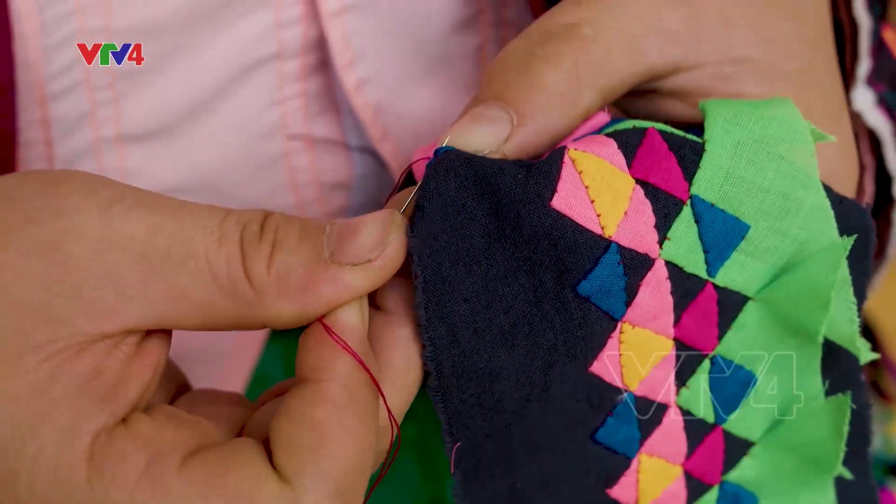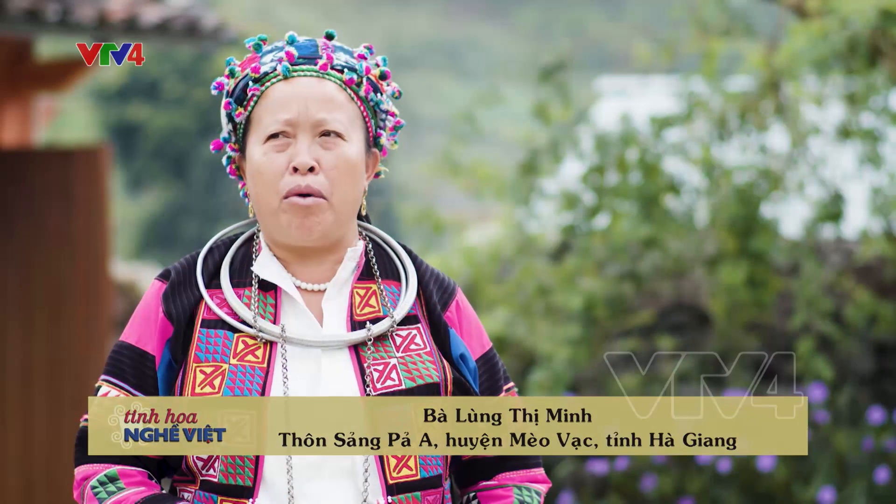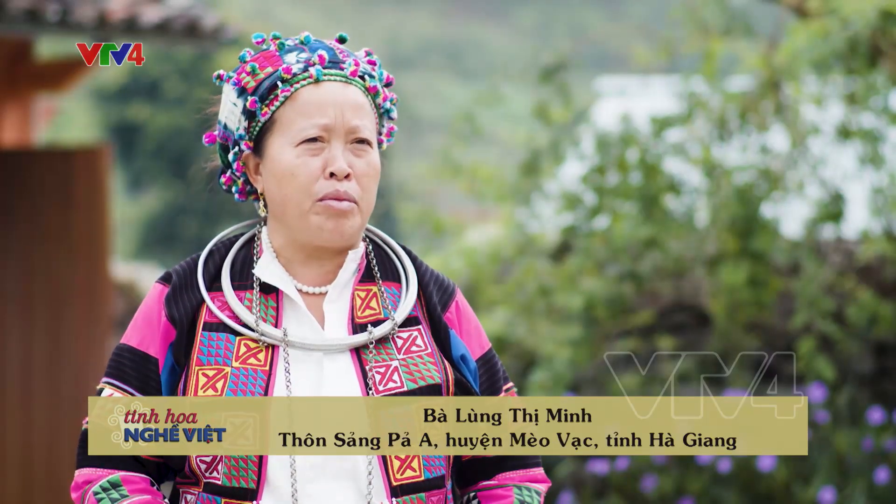Từ xưa là mình phải tự dệt, tự dệt sau này mình lại mang đi nhuộm. Nếu mà màu khác thì mình nhuộm màu đỏ, hoặc là màu tím, màu các kiểu. Mình nhuộm hết các màu xong mình mới lại thêu vào. Làm liên tục thì phải một năm, hơn năm mới được một bộ.